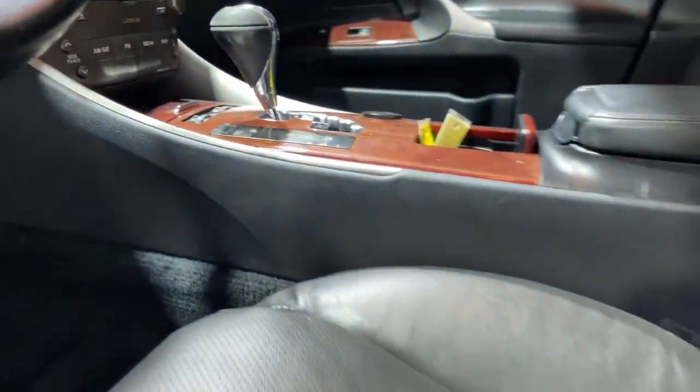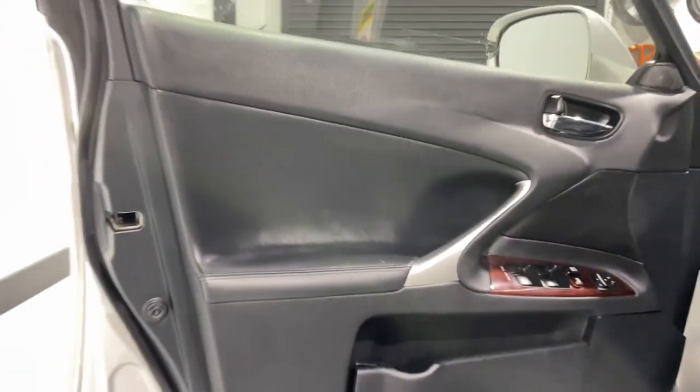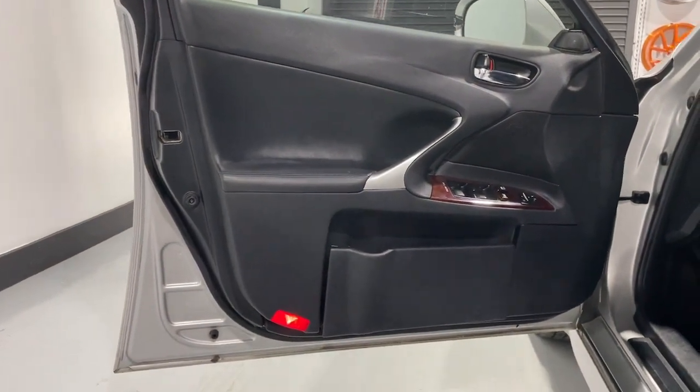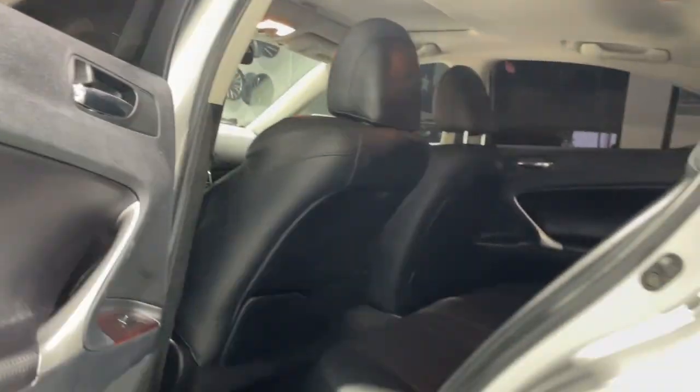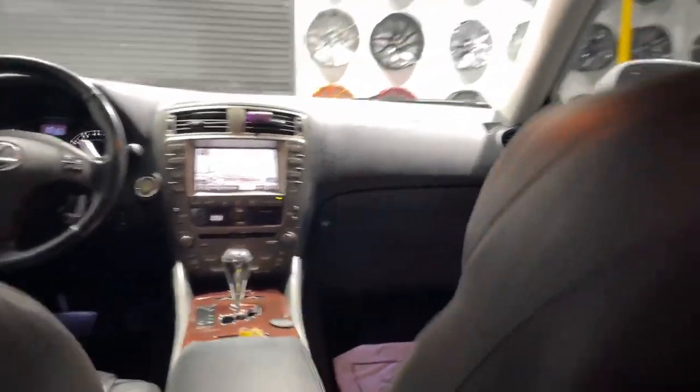The following are some of this vehicle's highlighted options: moonroof, keyless entry, premium sound system, power passenger seat, heated mirrors, fog lamps, electronic stability control, aluminum wheels, dual zone AC, and power driver seat.